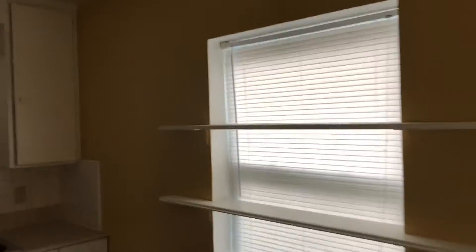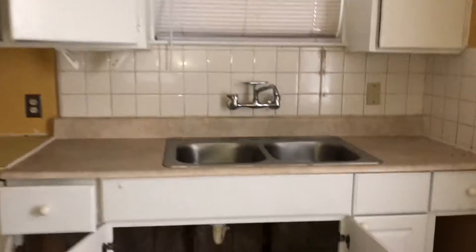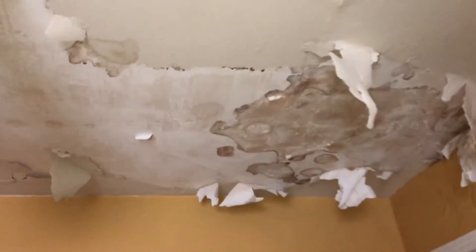As we go around the corner and come to the kitchen, we can see some older cabinets as well as older light fixtures. Underneath the kitchen cabinet is plain concrete. We also have a fairly large ceiling repair that indicates a possible roof leak, some older appliances, and general disrepair.